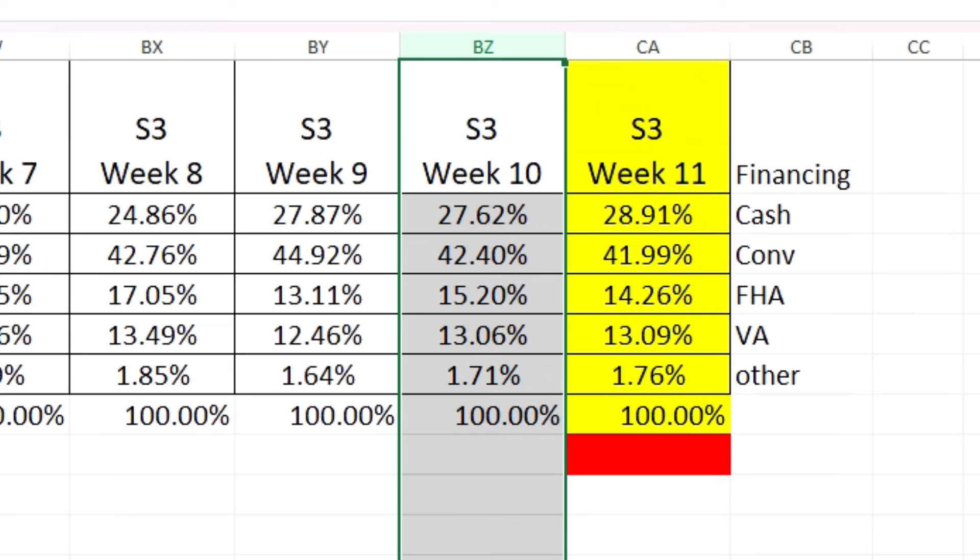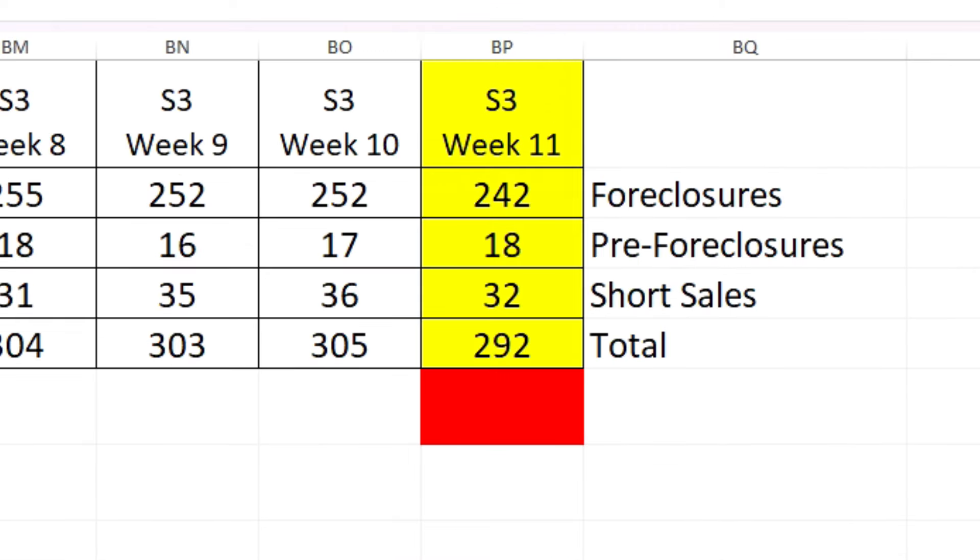How do people pay for these homes? Cash was 28.9%, almost 29% — the cash percentage has been going up. I've been hearing more and more about investors buying, and I get phone calls from more investors wanting to buy properties, so there's an uptick. If we're supposedly getting ready for a crash, why are investors starting to buy more? Conventional was almost 42%, FHA a little over 14%, VA a little over 13%, and other 1.76%. Foreclosure numbers: 242 down, pre-foreclosures up one to 18, short sales dropped to 32 — still waiting for that foreclosure tsunami like 2008.